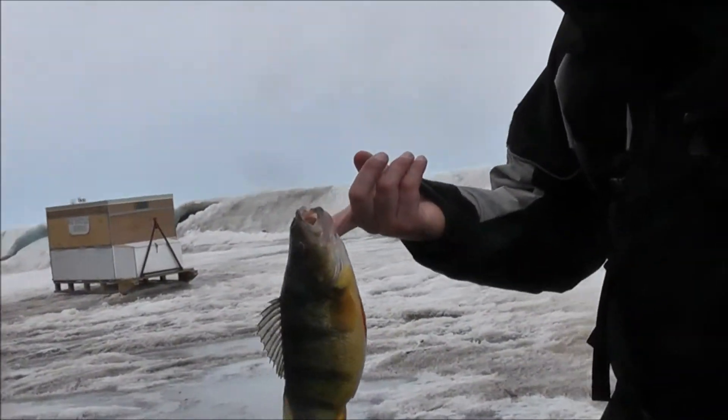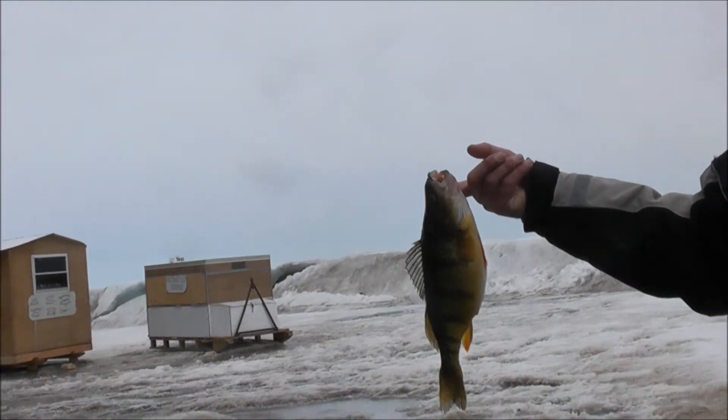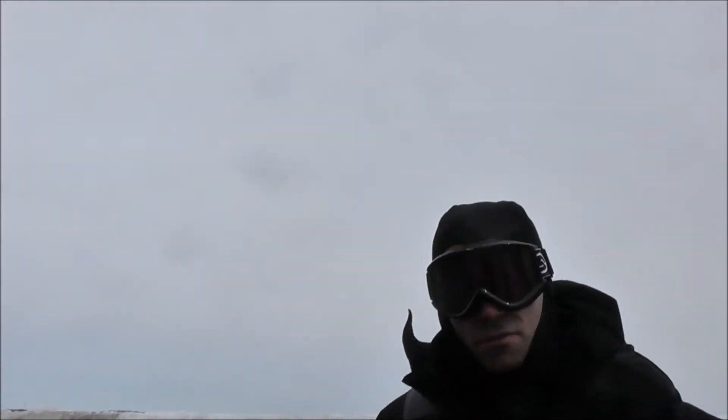Beautiful. Eleven, twelve — the big ones are biting. The gentleman out fishing today got himself a bag full. There's a thirteen inch perch and a whole bag full right there, eleven to twelve. How's the ice? Perfect. Two and a half feet. Everywhere I drill there's just a slush on top, which makes it a little bit difficult.